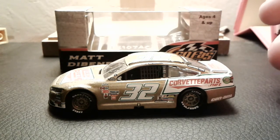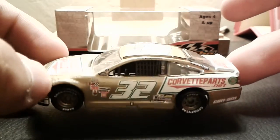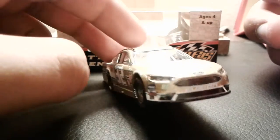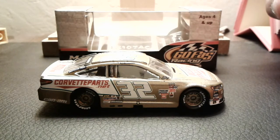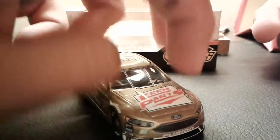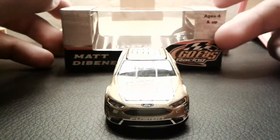What I got right here in front of you is Matt DiBenedetto's number 32 KeenCorvetteParts.net Ford Fusion for GoFast Racing. We have a Matt DiBenedetto die-cast, which is very cool. I very much do like Matt DiBenedetto — I think he's a very good driver and I really do like this team.